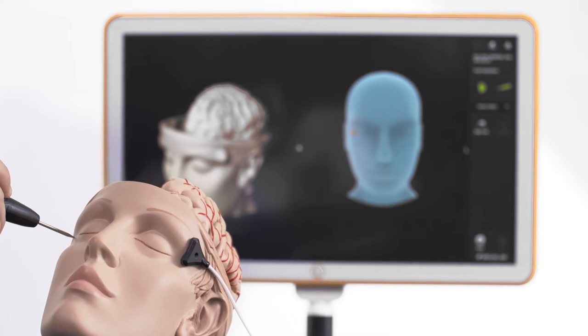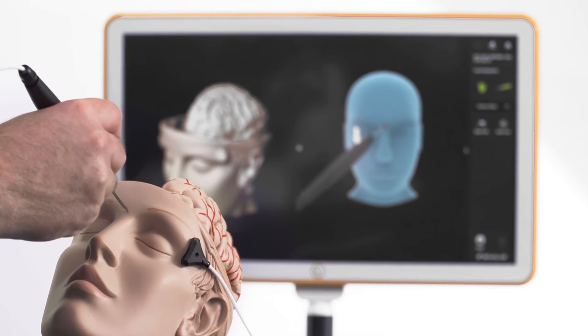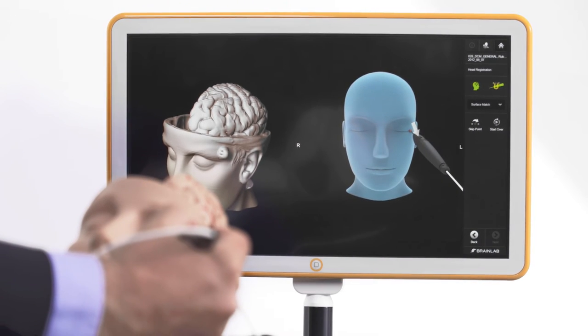Registration is done by quickly locating three predefined landmarks and freely selecting additional surface points on the skin with the unsterile registration pointer.